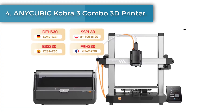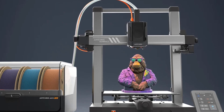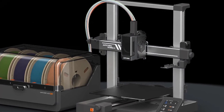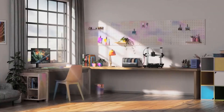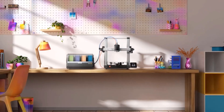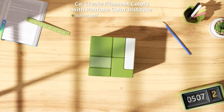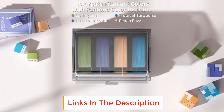Number four: Anycubic Kobra 3 Combo 3D printer. The Anycubic Kobra 3 paired with the Anycubic ACE Pro enables printing in up to four colors, giving you the freedom to create stunning personalized designs. The ACE Pro features a sealed storage design with nozzle clog detection, automatic filament refill, drying, and RFID sync function, ensuring an efficient and successful printing experience. The Kobra 3 features a high print speed of up to 600 mm/s with 20,000 mm/s² acceleration, which is 12 times faster than regular FDM 3D printers.